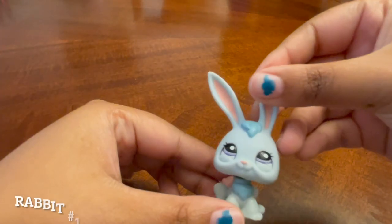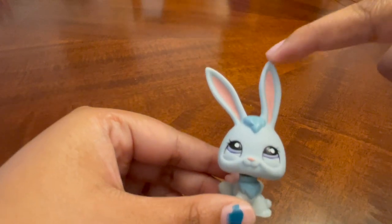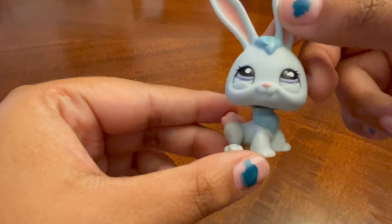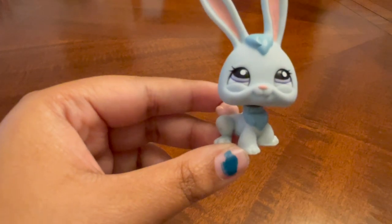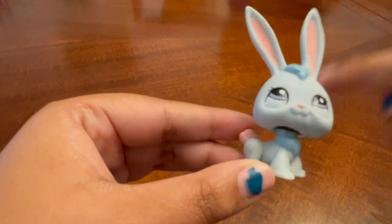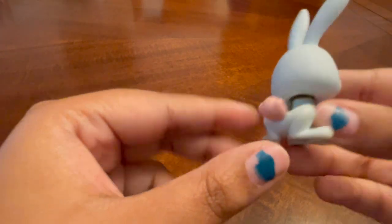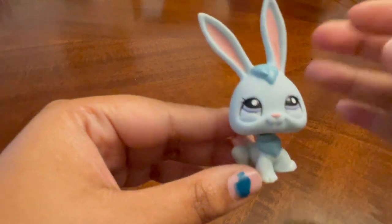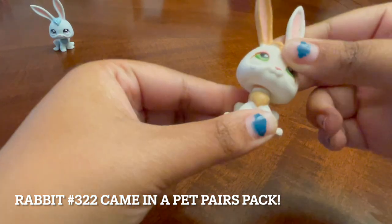First off we are starting with the bunnies. We have this blue bunny — this one was also part of my initial collection and came from the mall playset, I'm pretty sure. I'll leave the playsets these pets belong to in the description. I really like the pink, blue, and purple together. Love this cotton candy tail — that is super cute. It's a simple pet but still very cute.